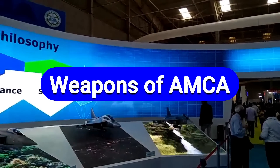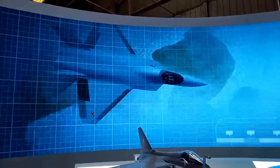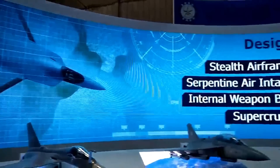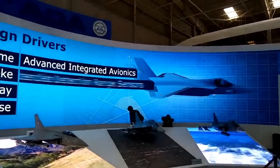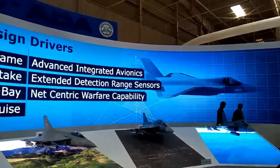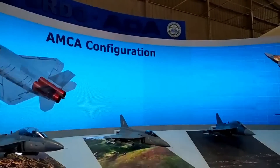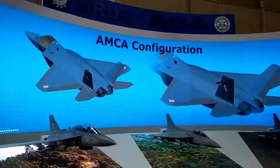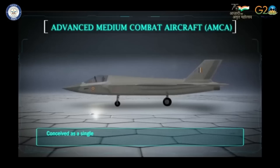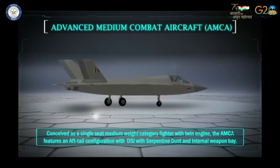AMCA is going to be a swing-role fighter jet, which means it can change its role during a mission. AMCA will be equipped with a 23 mm cannon and carry the deadliest indigenous weapons such as BrahMos-NG, the Astra BVR missile family, and Rudram anti-radiation missiles. It will have 14 hardpoints capable of carrying 6,500 kg of weapons payload. In stealth mode, AMCA can carry 4 weapons in its internal weapons bay with a total payload capacity of 1,500 kg.